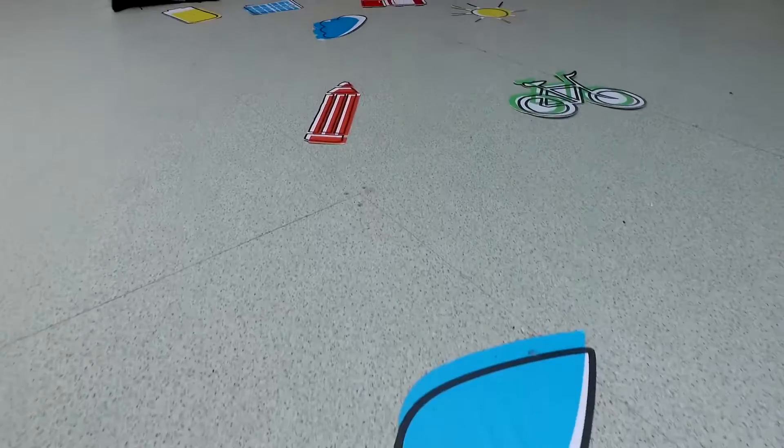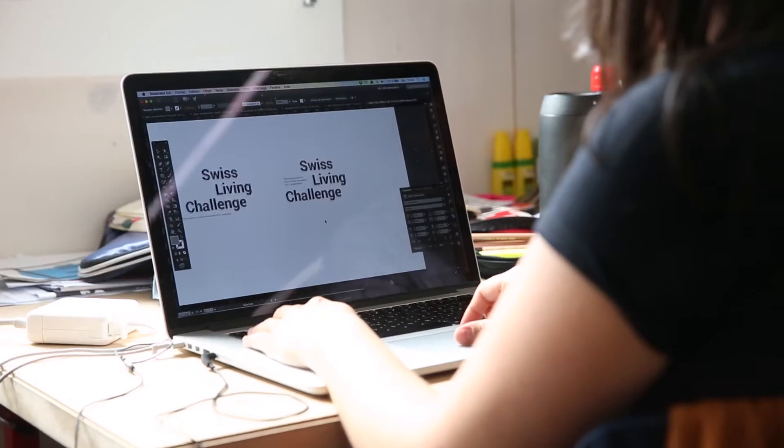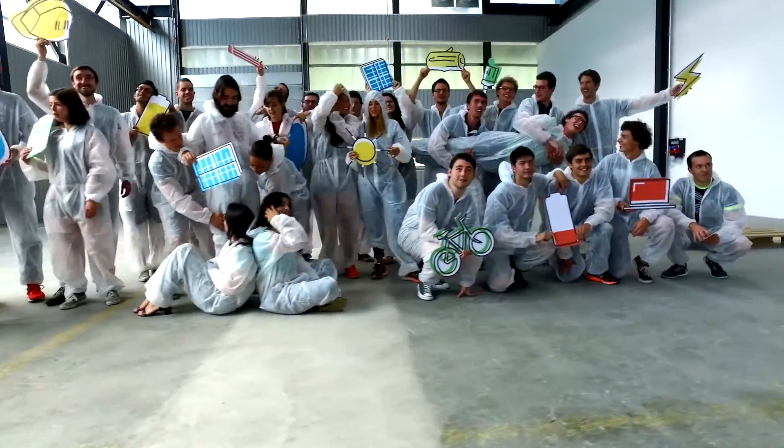The communication and marketing group develops the visual identity and defines the target group to diffuse the project's message. They also confirm the economic responsiveness of the pavilion through the characteristics and requirements of the target client.